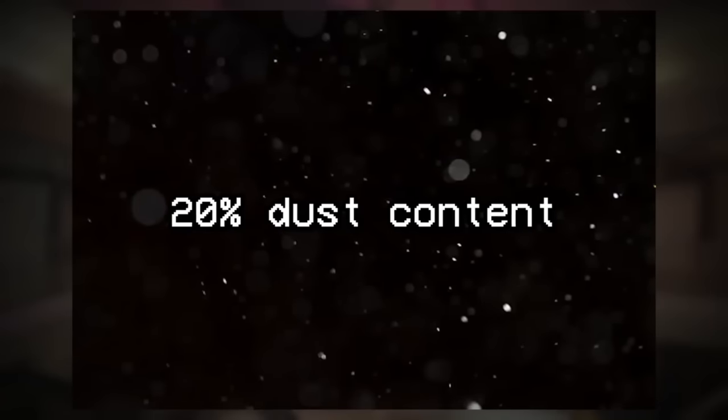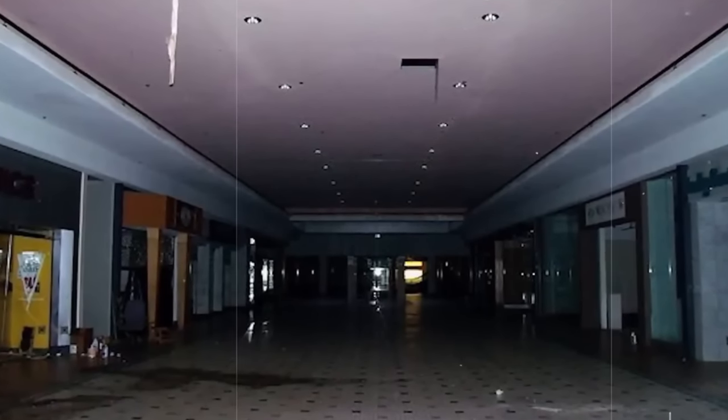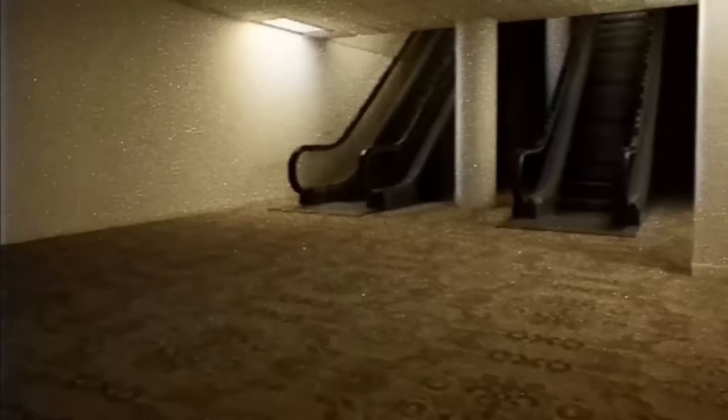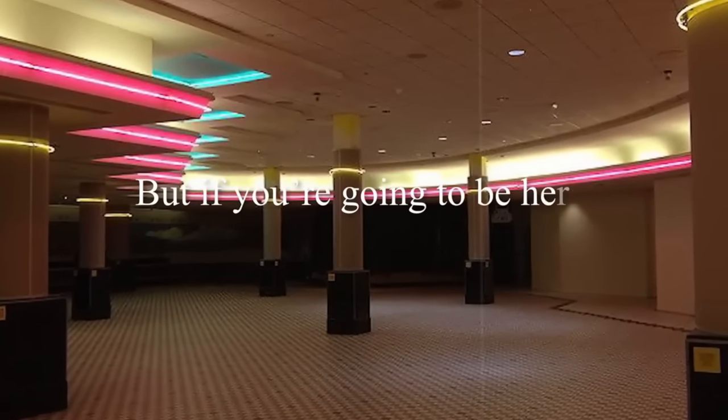On the second floor, the dust content is surprisingly low — only about 20% in the air, making it about twice as safe as the first floor. The third section is thought to be underground, like a basement area. This is where it gets crazy because there is more dust and debris in the air. There are also parking garages, meat markets, and other shops. The entire vibe is darker, dingier, and more quiet. This section has the highest dust concentration, making it hard to breathe and even harder to think clearly. It's not recommended to come down here unless you have a gas mask.